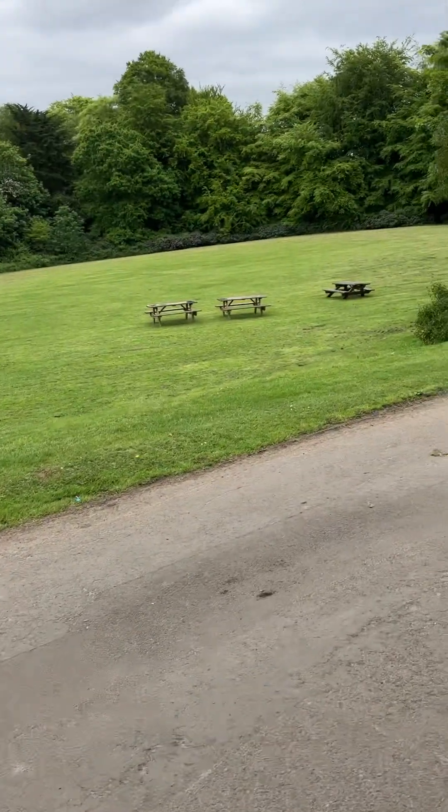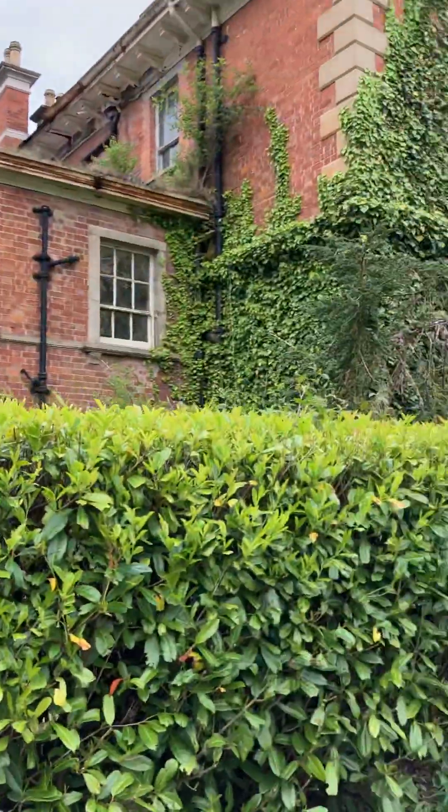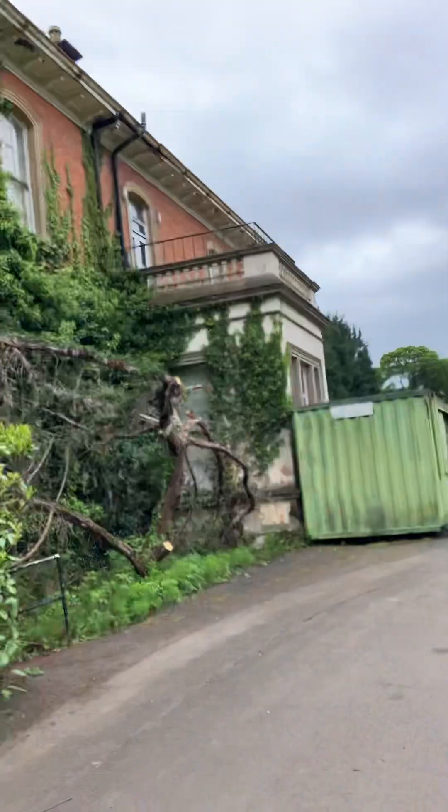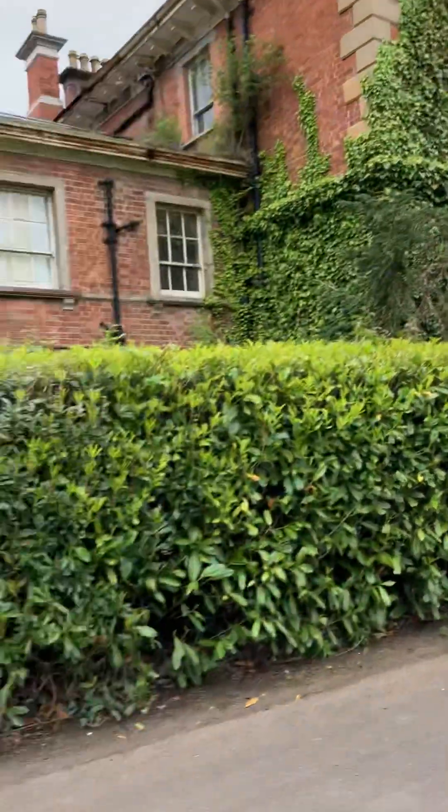There's picnic tables as well, so you can come here for a wee picnic, bring your lunch with you. There's a balcony on that as well — see that? Well, they could have looked out.